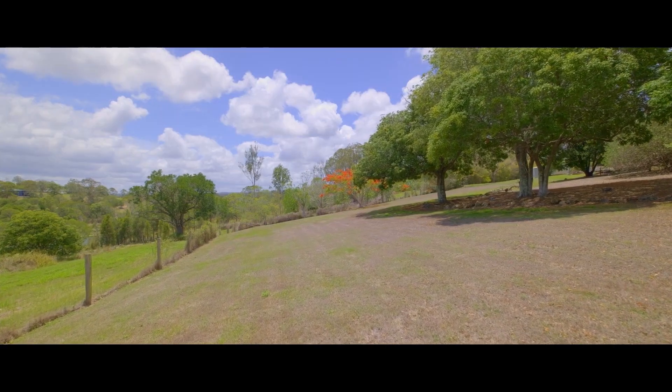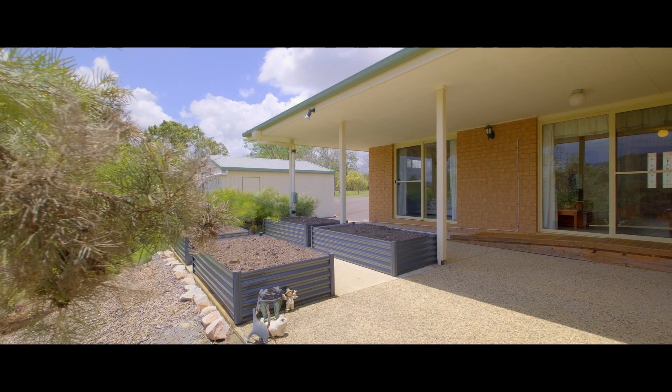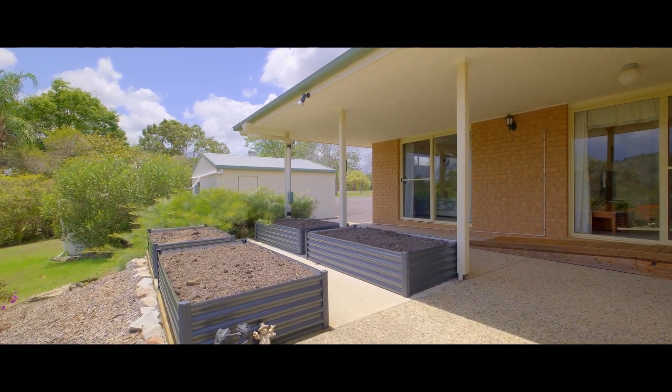This delightful family friendly property is in a wonderful location, super close to town and great schools. There's so much to offer, it's an absolute must see. Call us anytime, we look forward to hearing from you.